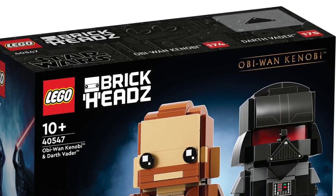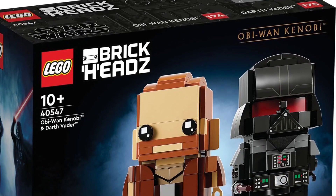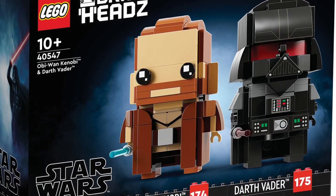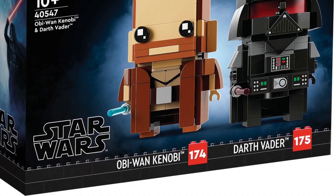And then one final thing — I did get the Obi-Wan Kenobi and Darth Vader Brickheadz, and that's on screen right now, but it's not here yet. I haven't gotten it yet, but I will be getting that as one of my gifts.